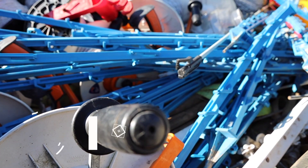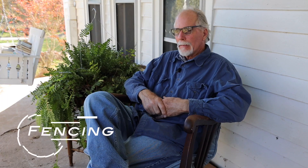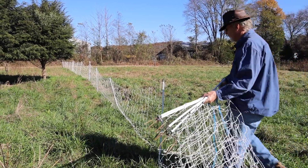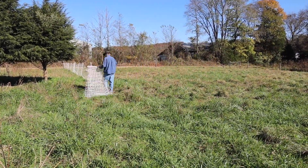It takes more extensive fencing for sheep, and a lot more for goats. It's just more infrastructure needs with a sheep and cattle operation versus just cattle. For cattle, one hot wire is good enough.